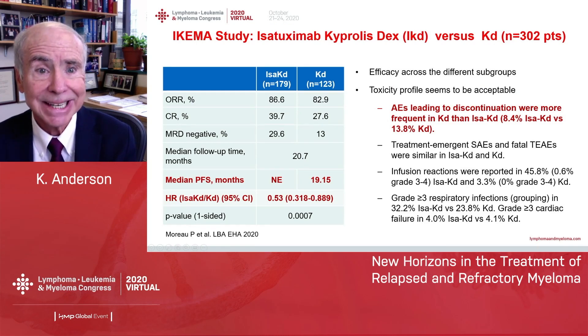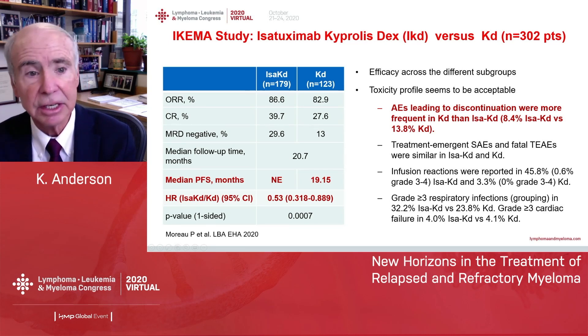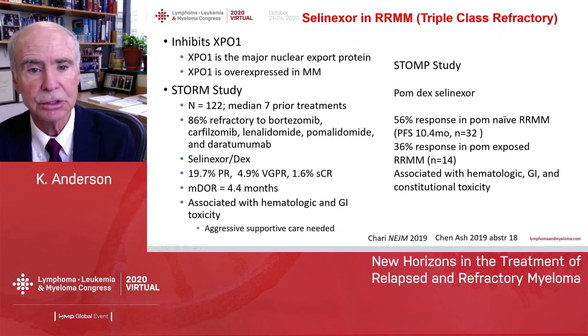Very recently, isatuximab has been combined with kyprolis and dex — the new antibody with the second-generation proteasome inhibitor. The triplet again had a progression-free survival advantage and a statistically significant positive hazard ratio, and in fact there were fewer adverse events in the triplet arm than in the kyprolis-dex arm.